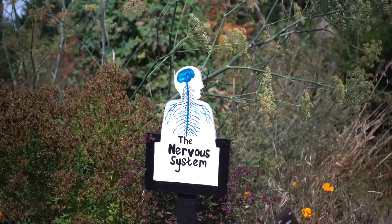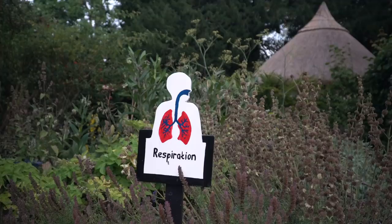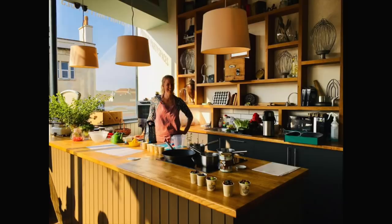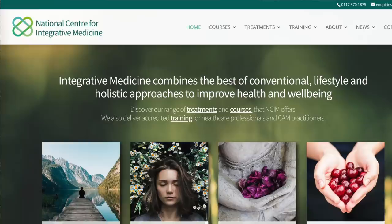So we're here in the western herbal garden of the Bristol Botanic Gardens. It's a very beautiful space. I do need to say I am not a herbalist — I'm actually a holistic doctor. I trained and qualified in conventional medicine, but I was always interested in other approaches, and about four years ago set up the National Centre for Integrative Medicine in Bristol, to look at how we combine conventional, lifestyle, and holistic approaches, because we've got lots of things that our patients and the public are using.